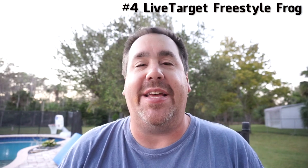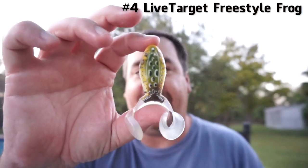So for number four is the Live Target frog — the ICT frog — the injected core technology frog from Live Target.